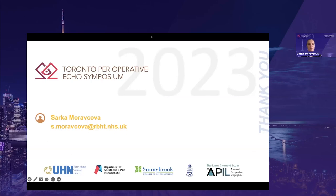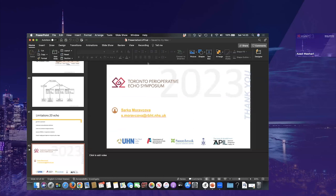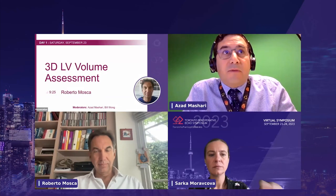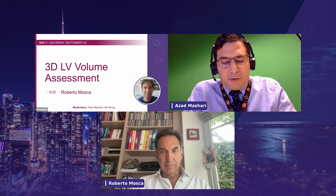For the next presentation, we'll be staying on the island. Our next speaker is Dr. Roberto Mosca, who's a staff anesthesiologist at the University Hospital of South Manchester. He received his training in Naples, Italy, and UK. He has a special interest in ECHO training and quality assurance. Dr. Mosca is a British Society of ECHO Examiner, and he's an active member of the IAC-D-IAC subcommittee, and he regularly lectures and runs the Manchester TOE training program as well as the quality assurance program in Manchester.